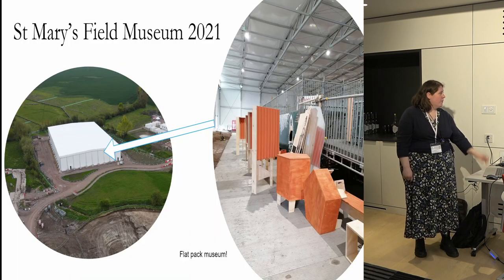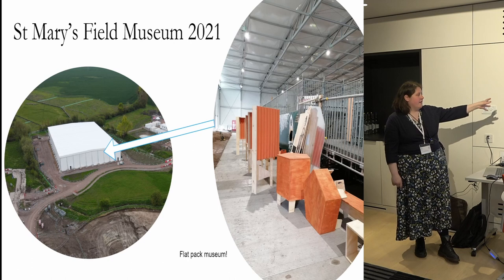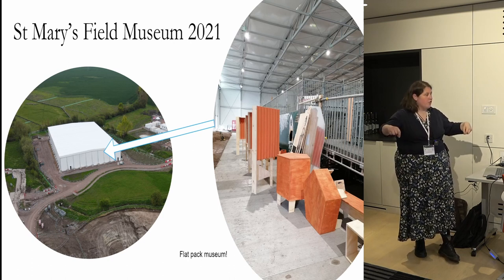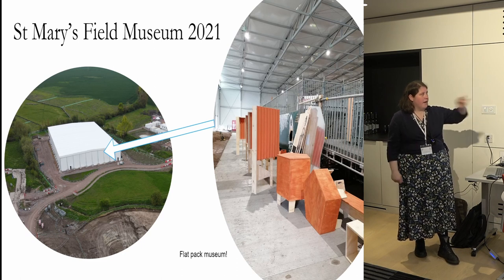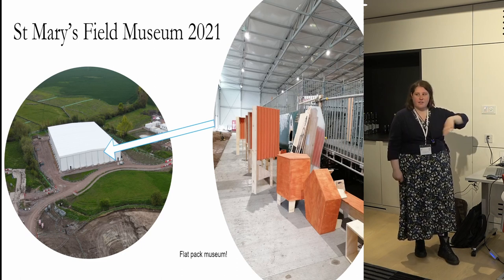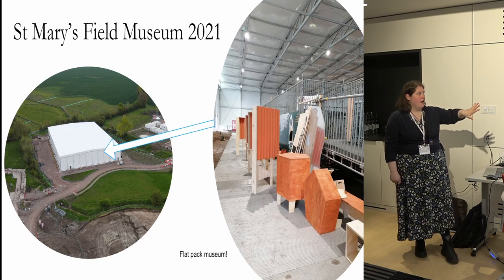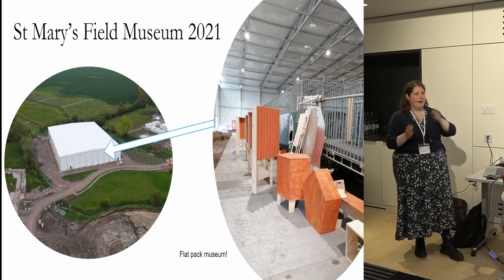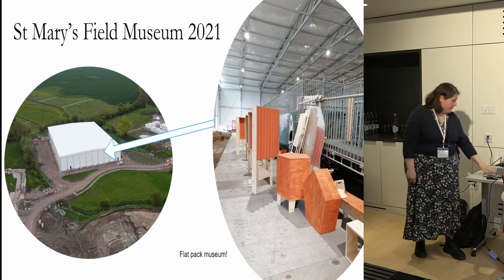We were located in a tent that covered the church and the churchyard. We had a long portion of the tent with a viewing platform which overlooked the excavation area, and then an area which we set up as a museum and educational space, so it had a dual purpose.